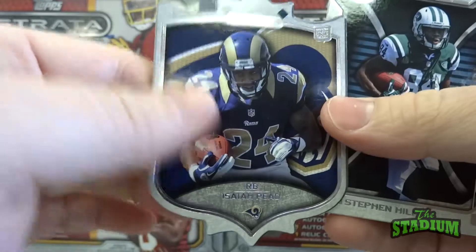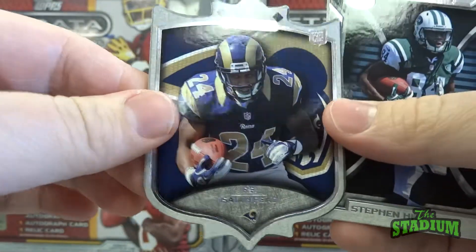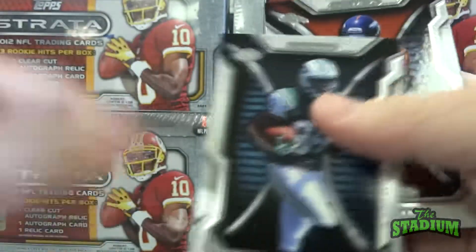Here's a sharp looking card — a die-cut of Isaiah Pede. Very neat.